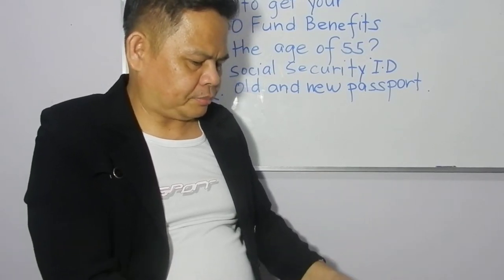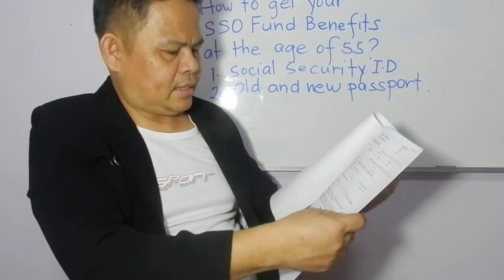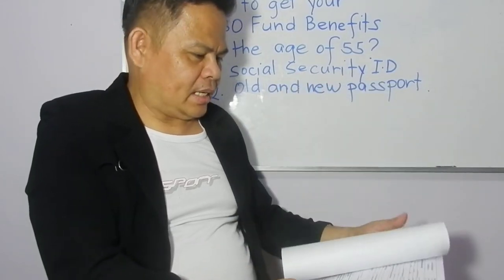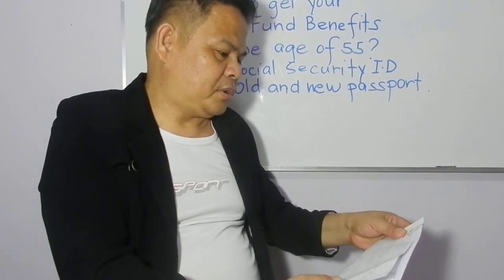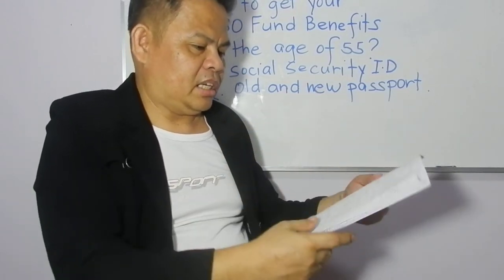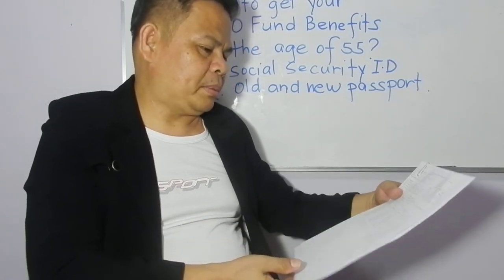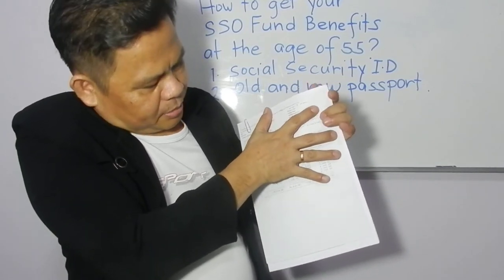After that, they gave me a form to file. You go to the agency office or Social Security office and they will give you a form. They will also give you a computation showing your contribution for the years you worked — whether in government or a private company in Thailand.